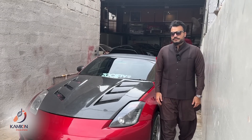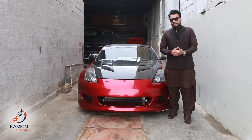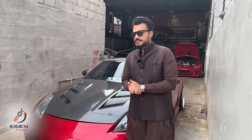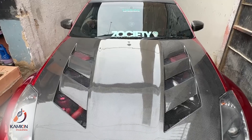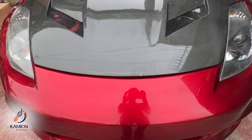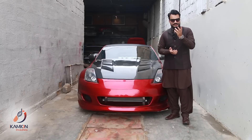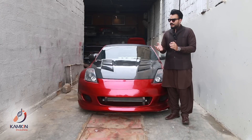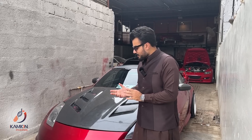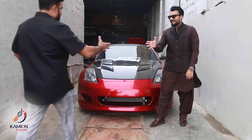Hello everyone, this is Raneshaan Tafo. Welcome to another exciting episode of Drive with Tafo, powered by Camion Pharma. Today, the guests are very special. If you look at the car, you will understand — it's a boosted 350Z, very beautiful and very antique. Today we are in the garage with our doctor, Danial. We will talk about Danial, and we will talk about the car.